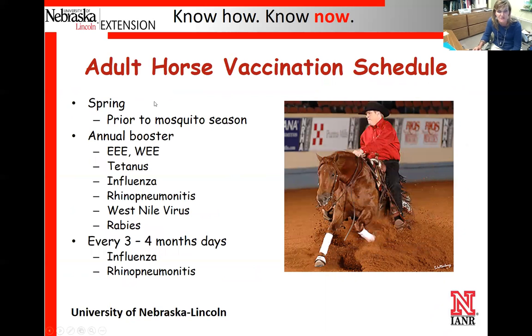For our adult horse vaccination schedule, assuming they've been on a regular vaccination program, here in Nebraska we typically give vaccines prior to mosquito season — usually around April. They get an annual booster for sleeping sickness (Eastern and Western primarily; add Venezuelan if hauling horses to Texas, Florida, Arizona, or similar areas), as well as tetanus, influenza, rhino, West Nile virus, and rabies. Some of these can be given in combination; rabies and West Nile are single injections. For respiratory diseases — influenza and rhino — we also recommend giving those additionally about every three or four months.